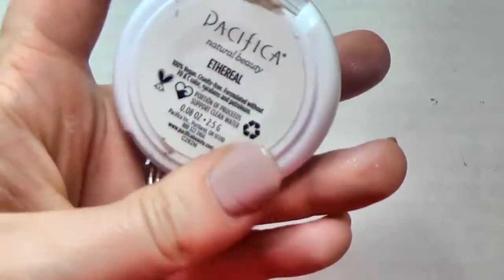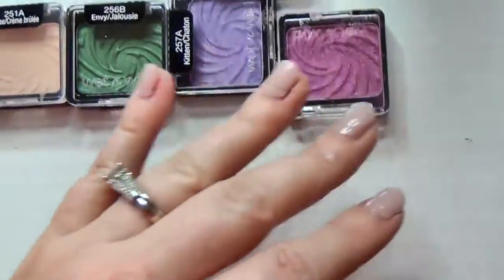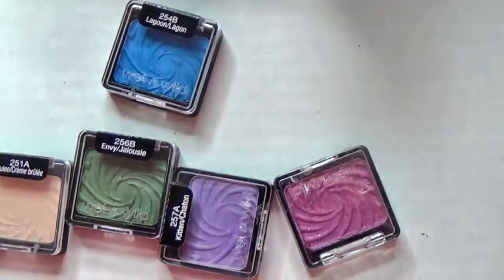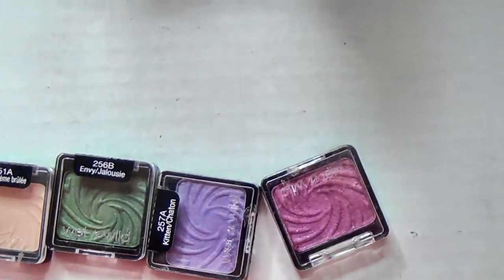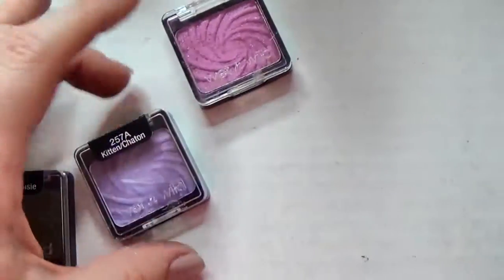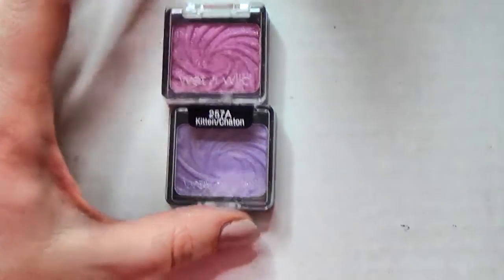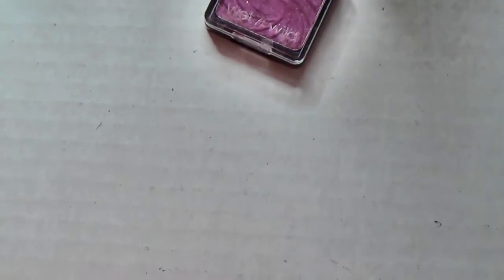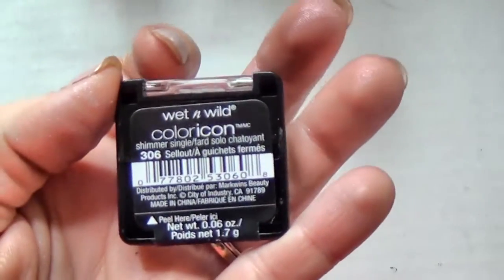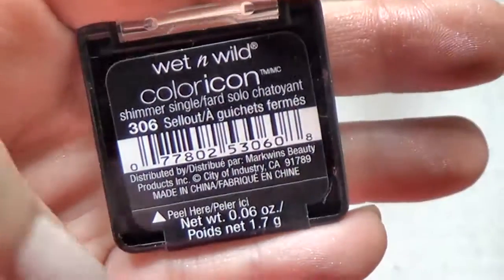This is a Pacifica eyeshadow in Ethereal - I have enough colors like this so I'm going to pass it on. These are the Wet and Wild singles I picked up in a palette at Christmas. I'm going to pass a couple along, keep a couple, keep the one called Kitten, and get rid of the pink one.